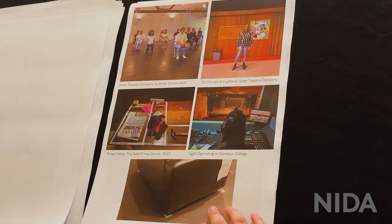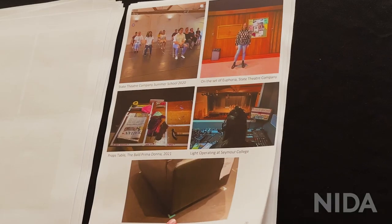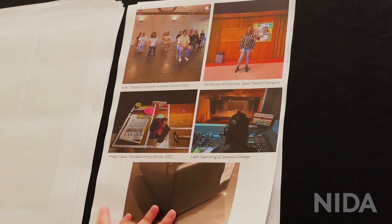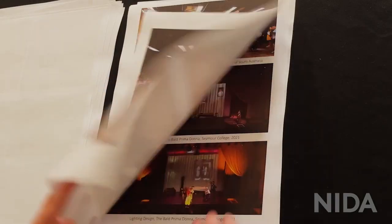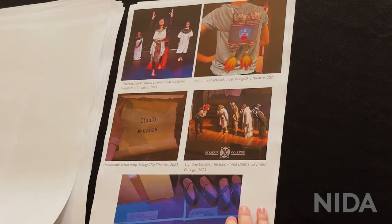Just some pictures from my theatre experience — it was really great to show these to the course leaders to demonstrate my interest and background in theatre. I have spike marks, a props table, me lighting-operating in my school theatre, pictures from State Theatre Company South Australia summer school, and a placement at State Opera South Australia. Lots of showing my background, which was really helpful.